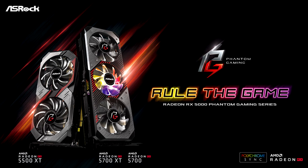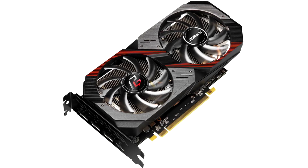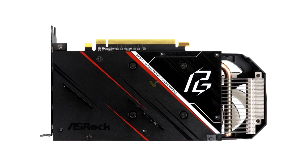It also has GDDR6 video memory with a total capacity of up to 8GB, a bandwidth of 128-bit, and the latest PCI Express 4.0 bus standard support. These mainstream-grade specifications make the Radeon RX 5500 XT Phantom Gaming D8 Graphics Card able to provide outstanding 1080p gaming performance.